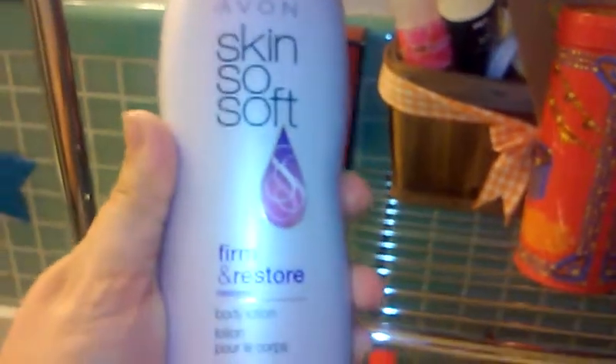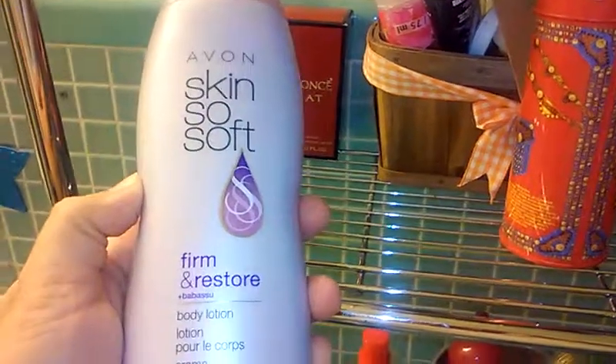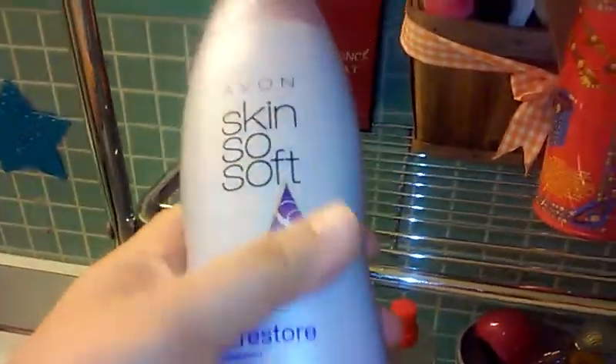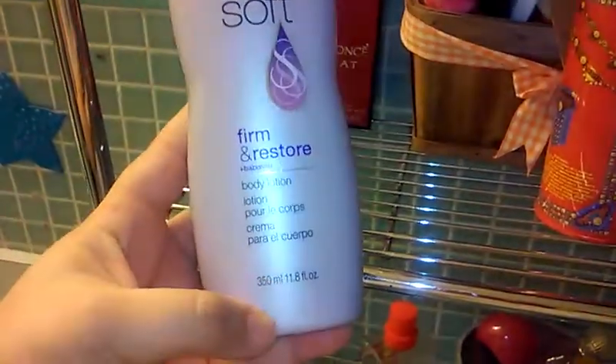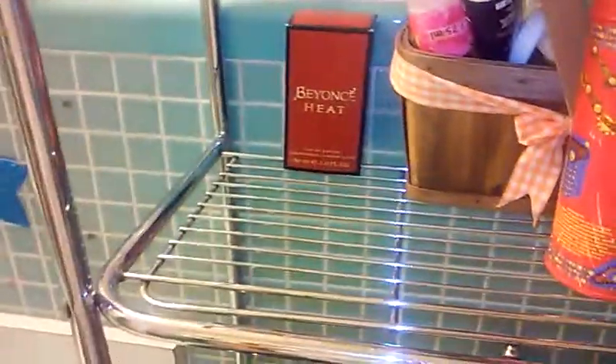Wow, I have a lot of stuff, you guys — and not to mention a lot of stuff I have under my bathroom sink, but I'm not going to take those out. This was given to me by my brother's girlfriend for Christmas. It came along with some other perfumes. This is a body lotion from Avon — Skin So Soft. It really leaves your skin soft, you guys. It's awesome.